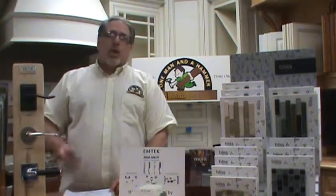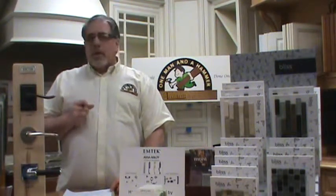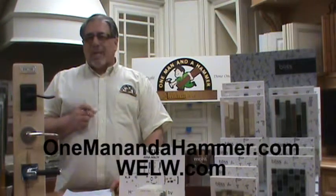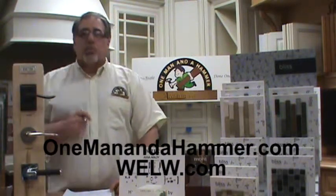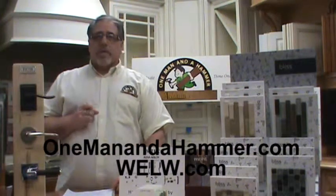Thanks for watching today. You can also join me every Saturday morning at 8 a.m. Eastern time on WELW.com, where I host the Home Toolbox radio program. Thanks again, and we'll talk to you another time.